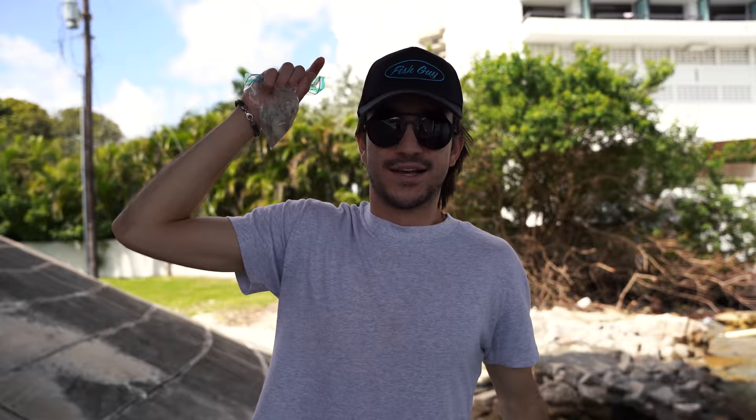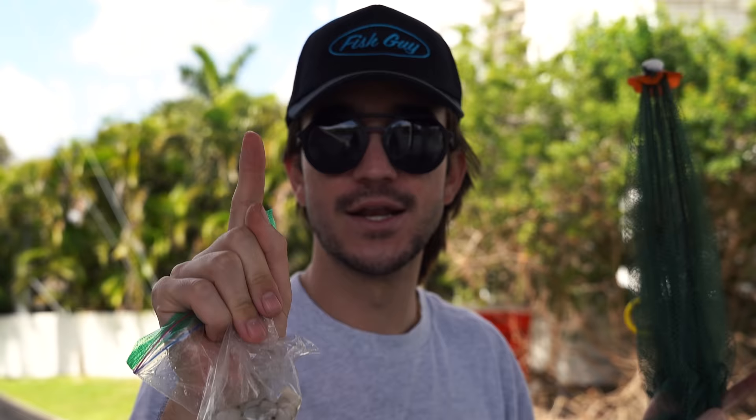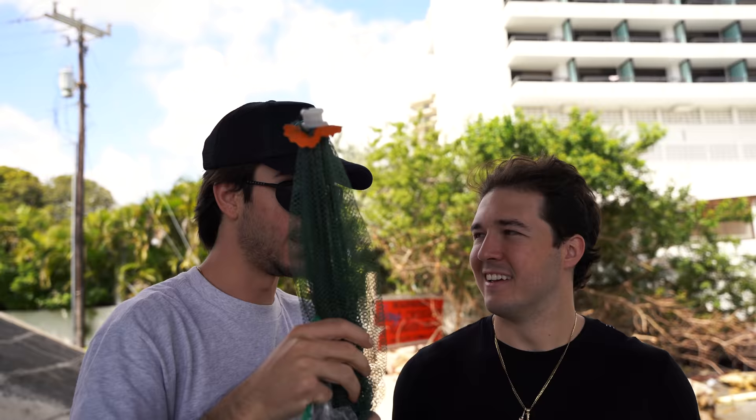The first thing on the agenda today is to get this fish trap in the water, get it soaking. Because we got all these beautiful shrimp here, and not a single fish in the whole entire ocean can resist the shrimp. Everything in the ocean loves shrimp and we're hoping to get some sick fish, maybe some crabs, eels - you never know. We're at the mouth of the inlet, this can be infested with just about anything.